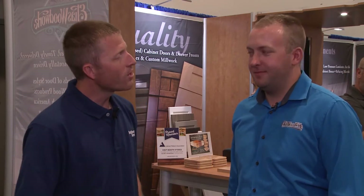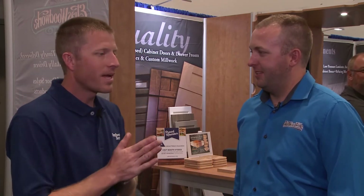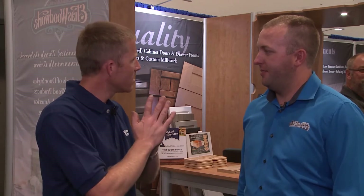Hi, I'm Jared Patchen with the Woodworking Network. We are here at AWFS 2017, and I'm standing here with Matt Neufeld from Elias Woodwork. Matt, tell us a little bit about your AOS Elite program.